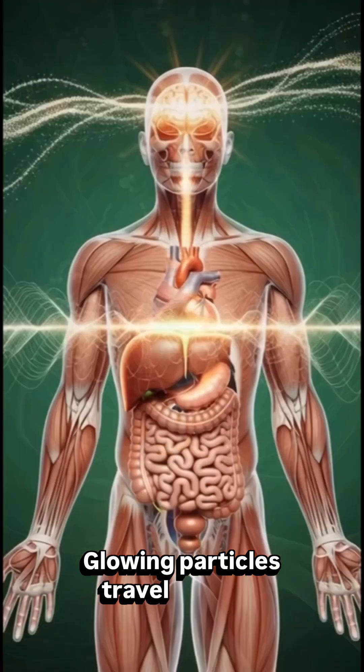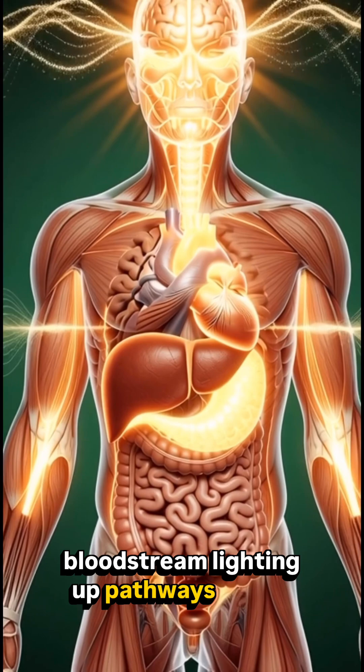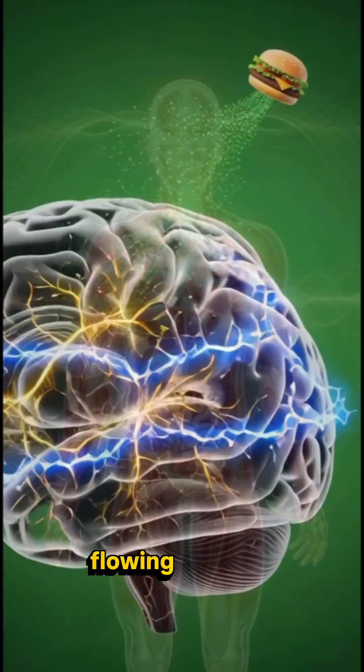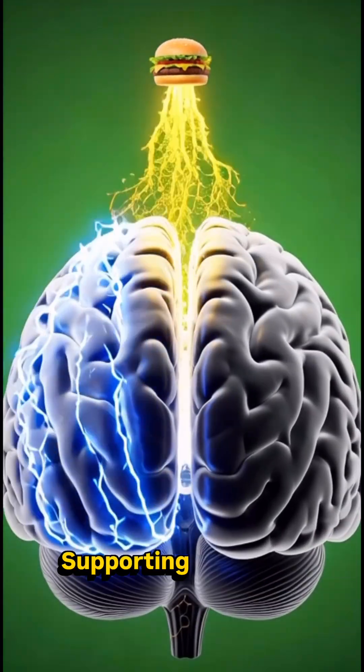Glowing particles travel into the bloodstream, lighting up pathways within the body. These nutrients spread outward, flowing to every organ, energizing the muscles.